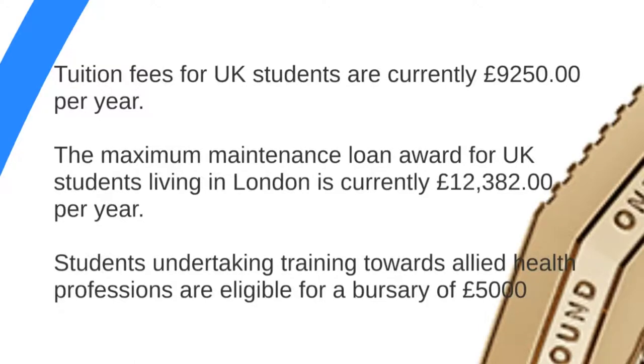UK tuition fees are currently £9,250, largely set by parliament. For UK students living away from the family home in London, the maximum maintenance loan from Student Finance England is £12,382 per year. Students undertaking training towards allied health professions — physiotherapy, radiography, paramedic science, midwifery and nursing — are also eligible for an NHS bursary of £5,000 per academic year.